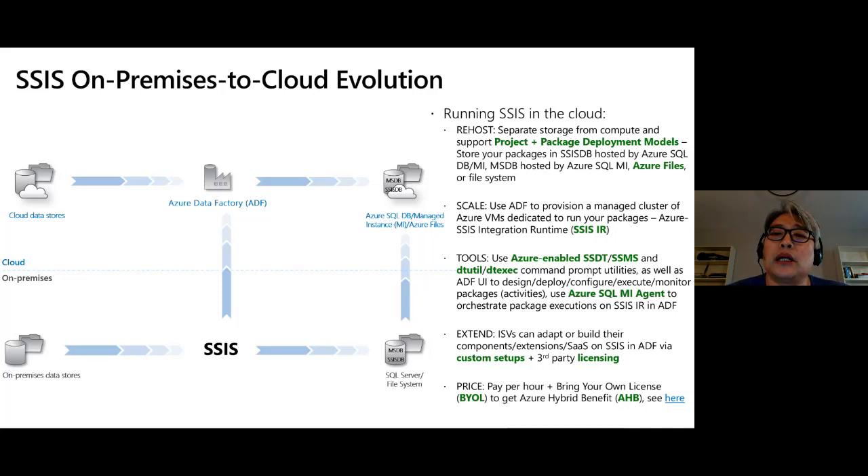We Azure-enabled SSDT and SSMS so you can deploy to the cloud, do package assessment for cloud compatibility, pass execution in Azure, and migrate or redeploy to Azure. Command-line utilities like dtutil and dtexec are also Azure-enabled. Azure SQL Managed Instance Agent is enabled to orchestrate and schedule package execution on SSIS IR in ADF. For extensibility, we provide a custom setup interface so custom components or third-party components used on-premises can be deployed in the cloud. We also introduced express custom setup — no script required, just enter a license key.